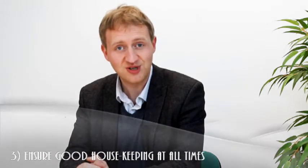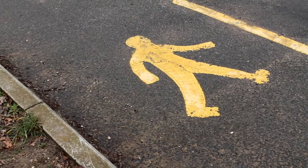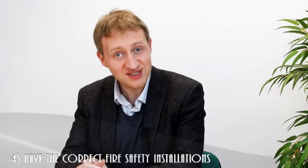Ensure good housekeeping at all times. You need to make sure that fire exits, corridors, passageways, and walkways are kept clear and unobstructed, maintaining safe escape routes in the event of a fire. Do you know when your fire routes were last checked?